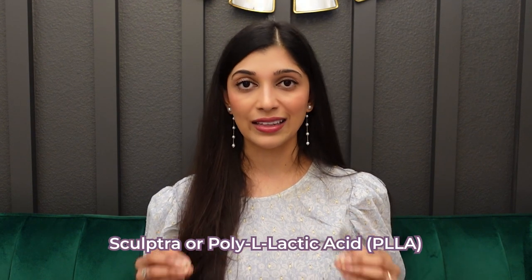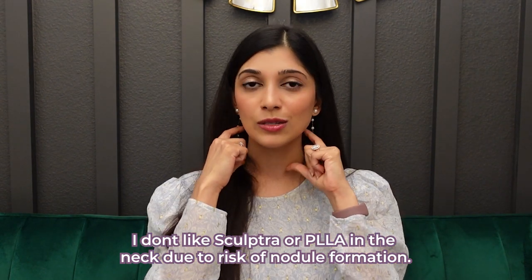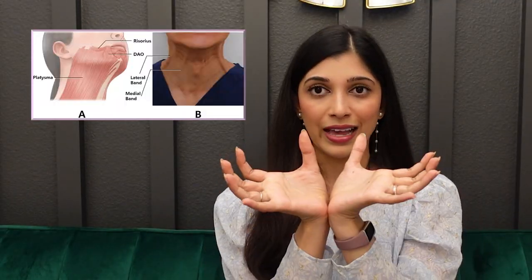Another biostimulatory filler is called Sculptra, or PLLA, or polylactic acid. I love using Sculptra for its collagen-stimulating properties in the face, but I don't like it on the neck. That is because the neck has a sphincter muscle, which is the platysma muscle. Sphincter muscle means that it encircles that area, and there is a risk of nodule formation — where the Sculptra gets stuck in clumps and causes excessive collagen around that clump. So there's a risk of nodule formation with Sculptra injections within sphincter muscles like around the mouth, eyes, and neck.